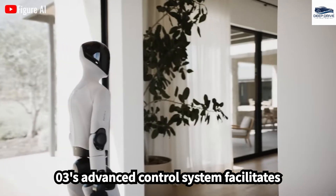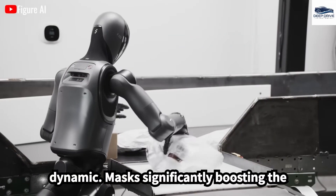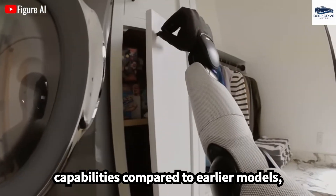Helix, FIGA-03's advanced control system, facilitates real-time learning and adaptation to dynamic tasks, significantly boosting the robot's intelligence and interaction capabilities compared to earlier models.